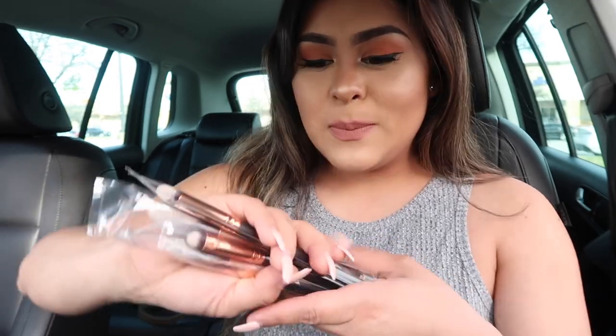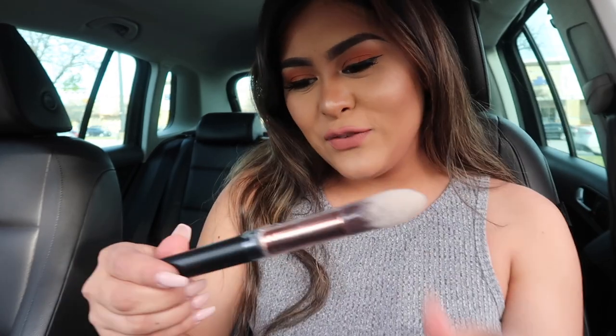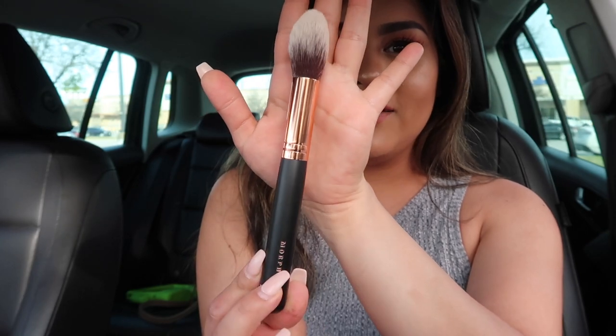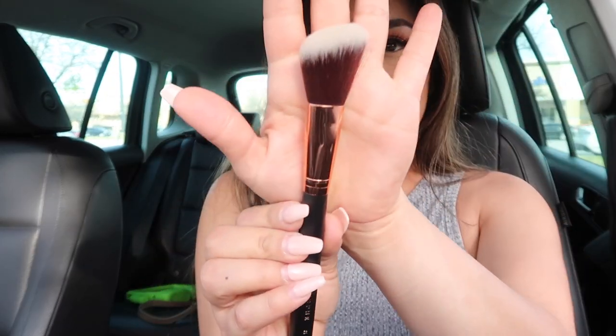A lot of people were complaining they were only sending face brushes, so I wanted to show you guys that they fixed the problem — they now include two face and two eye brushes. My brush collection has been growing insanely fast because of this. This month the brushes look so pretty, they're like rose gold. The first one is like a pointed brush — this is the Morphe R3. And then you get this one, the Morphe R4, which is kind of like for contouring. That's gorgeous.